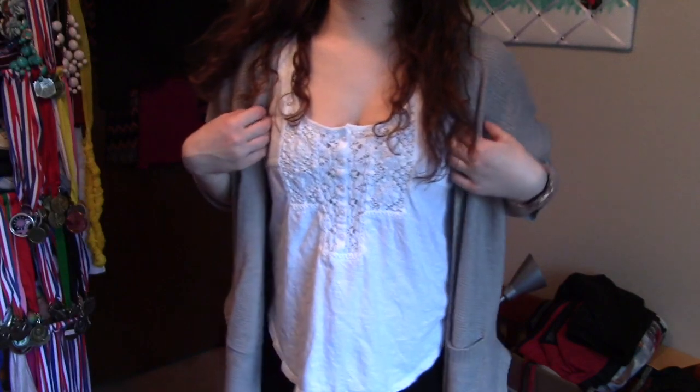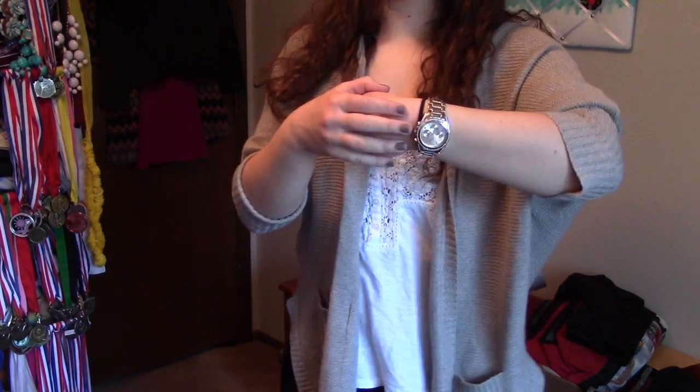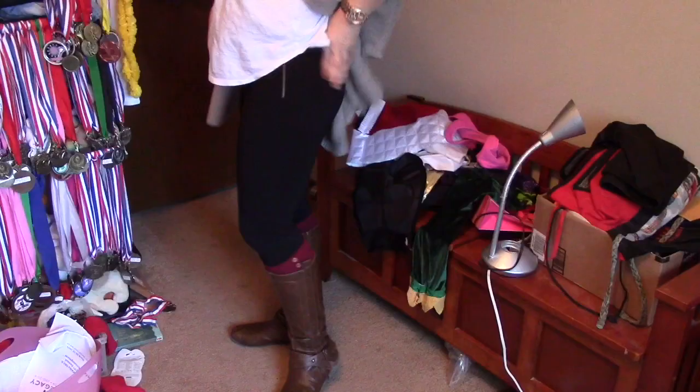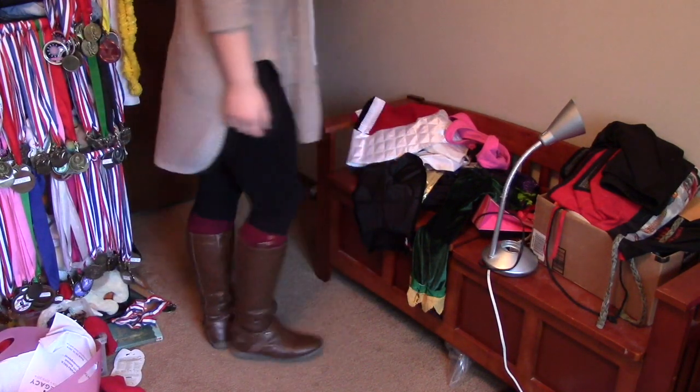Now for this next outfit — like I said, you'd see this tank top again. It's from American Eagle. Same watch from Charming Charlie's. My sweater-type thing is also American Eagle. And I'm wearing my fancy J.Crew Gigi pants. Love these so much.